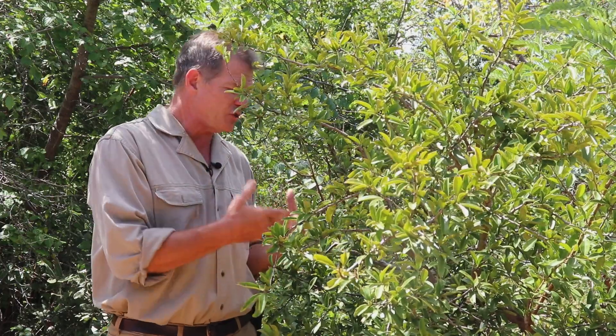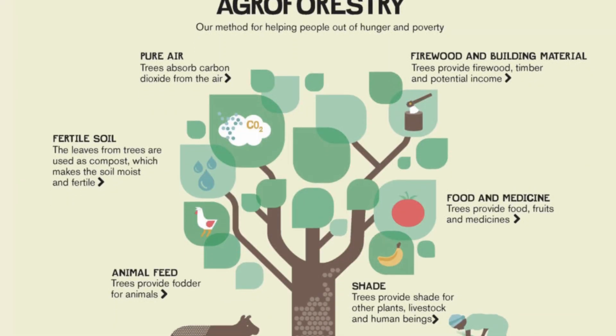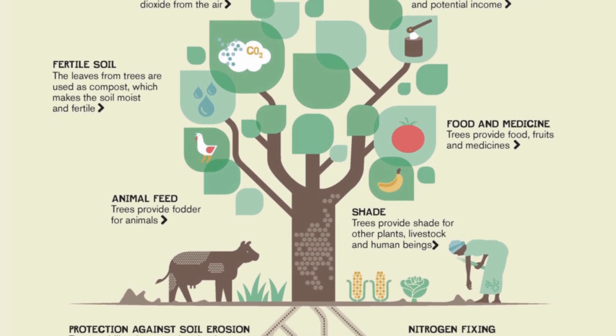One of the things with this tree is it's not found in big dense groves — you find one here, you find one there. So really the best way for this to be commercialized would be for it to be farm grown, perhaps as an agroforestry species intercropped with other crops. And that would be an amazing opportunity for smallholder farmers.